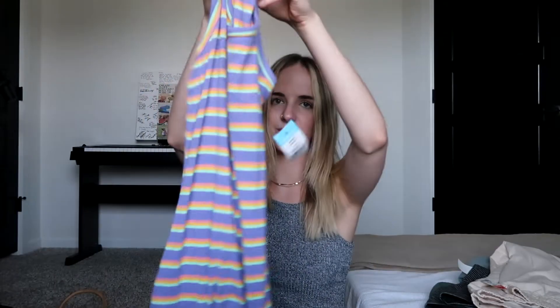And then I got this — okay, I need to stop saying cute, we need to come up with new words. I got this very adorable summer dress, it looks a lot better on. It's like a bodycon dress. And yeah, that was my speed thrift haul.